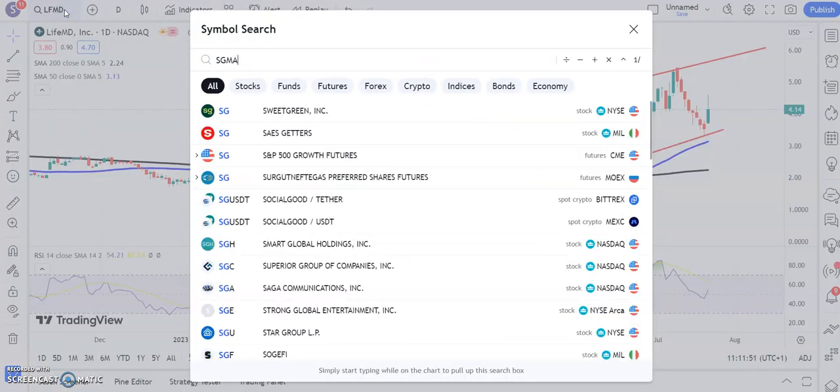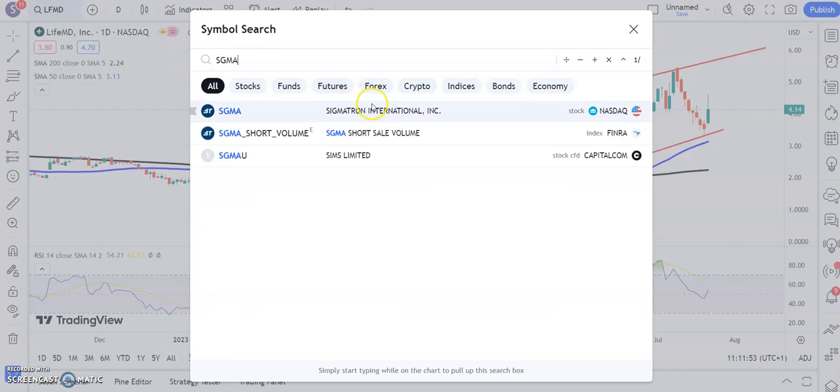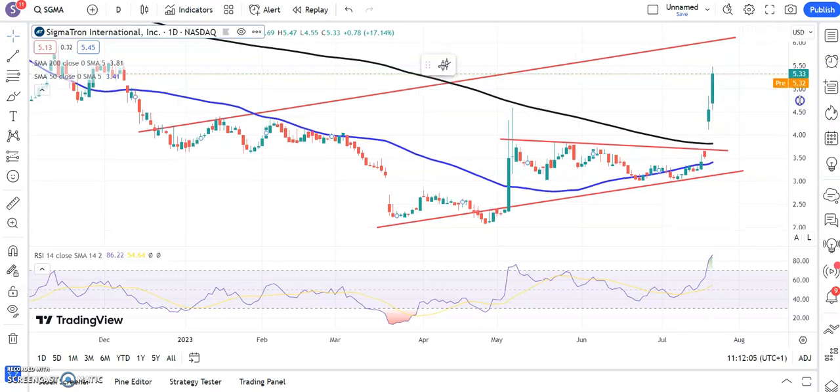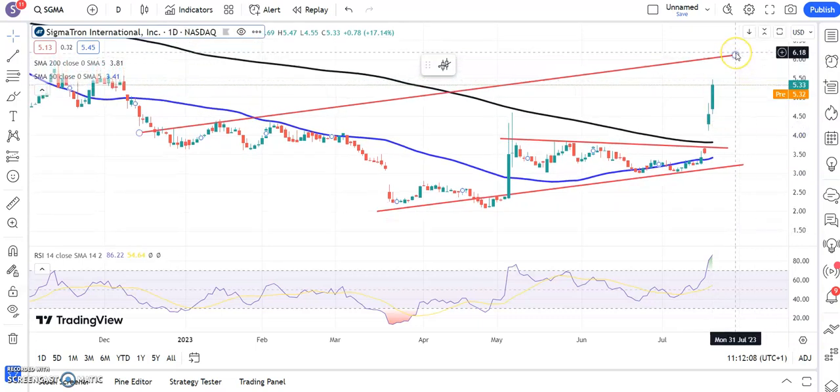Now one of the favourites of the day, probably given the configuration of the chart, is Sigmatron. Here you can see the shares pushing through the massive unfilled gap to the upside that we had at the end of last week. Previously neckline resistance around $4.50 from May is now looking at as high as $6.20 over the next two to three weeks.